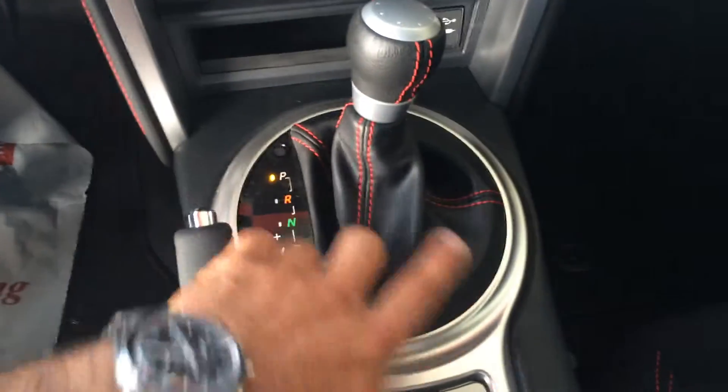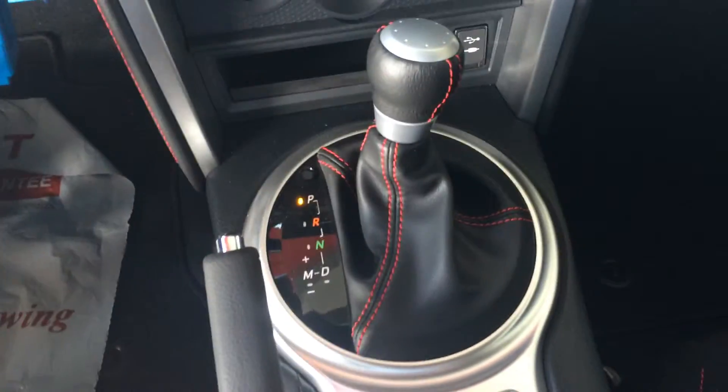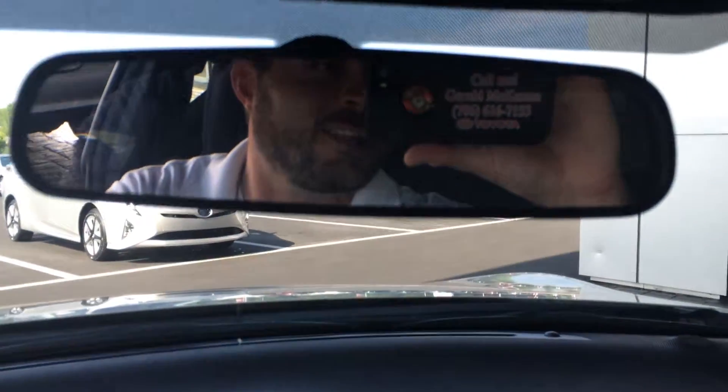The Scion does feature the Aha app, climate controls, USB and headphone auxiliary. It is automatic but just kind of has that leather trim feel like a stick would. You've got snow, sport, DSC sport modes, traction off, et cetera — just a ton of fun to drive.